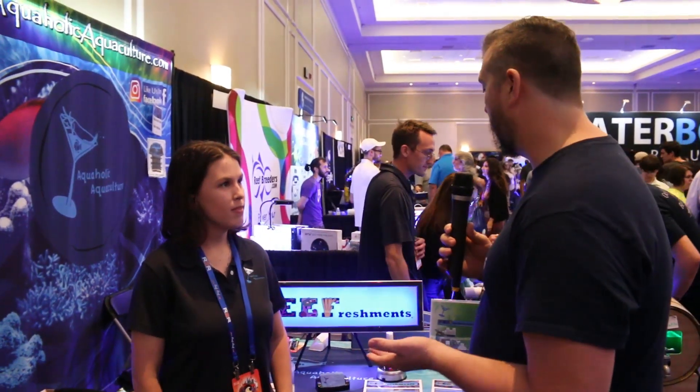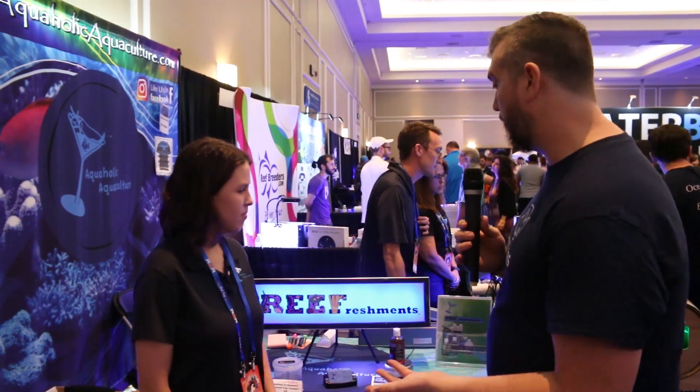We're here at the Aquaholic Aquaculture booth at Reefapalooza, joined by Samantha. Let's talk about reef freshments.